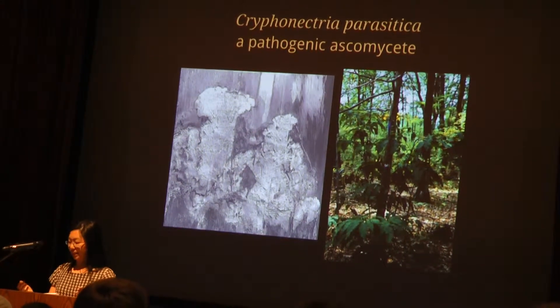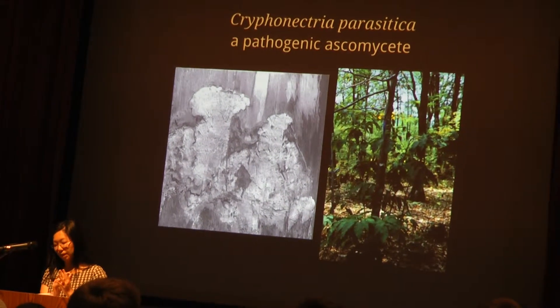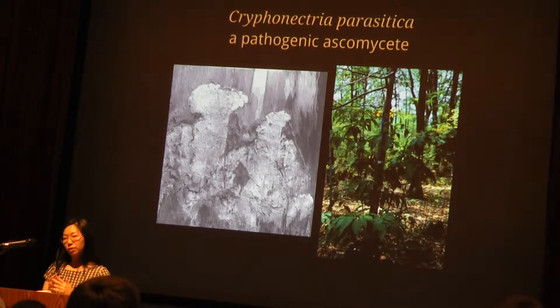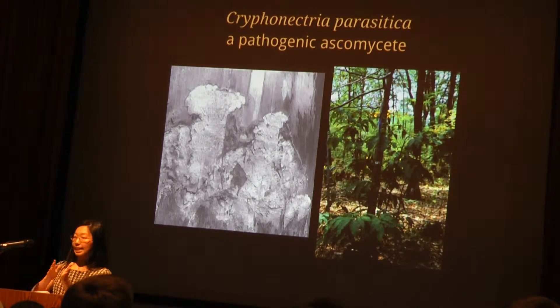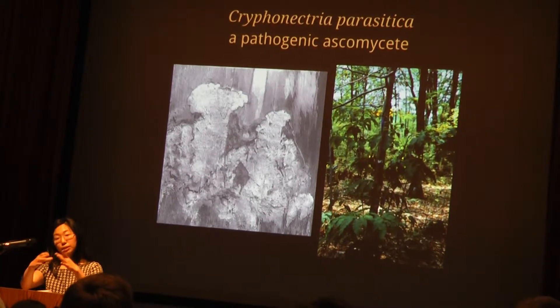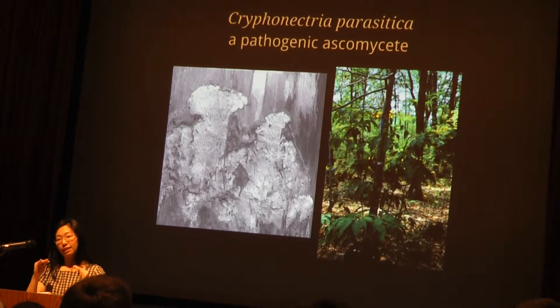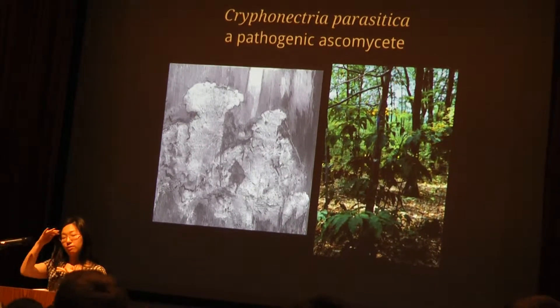The fungus Cryphonectria parasitica infects trees by colonizing wounds that already exist in the bark. Anywhere the bark is broken or torn, the fungus can enter. From the point of entry, the mycelium will spread outwards in a characteristic hyphal fan and will eventually girdle the tree and cut off its vascular system. The fungus kills everything above the point of infection.